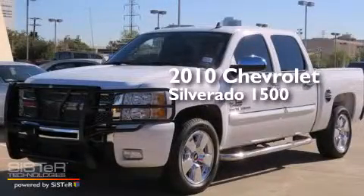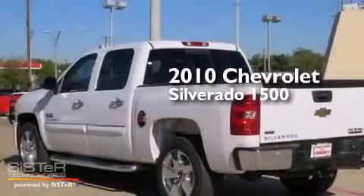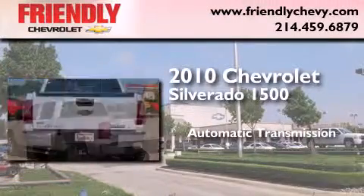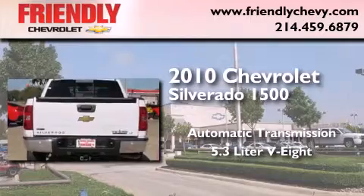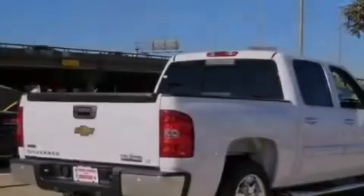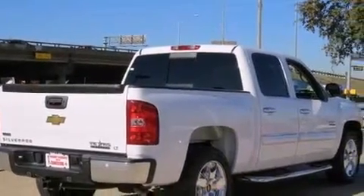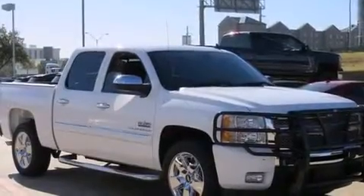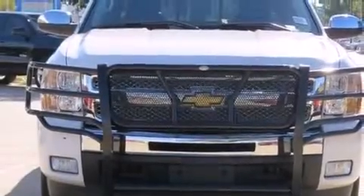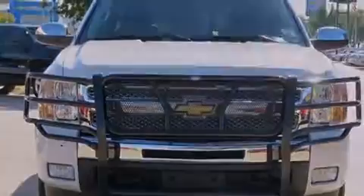This is a 2010 Chevrolet Silverado 1500. This truck has an automatic transmission and a 5.3-liter V8. Its top features and packages include the value package, a remote start feature, traction control and stability control systems, aluminum wheels, and a tire pressure monitoring system.